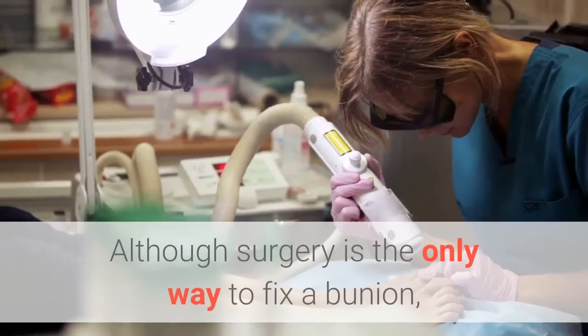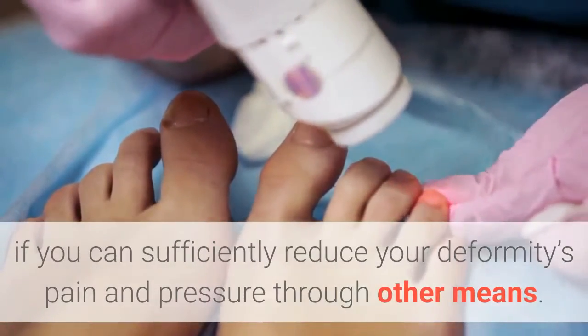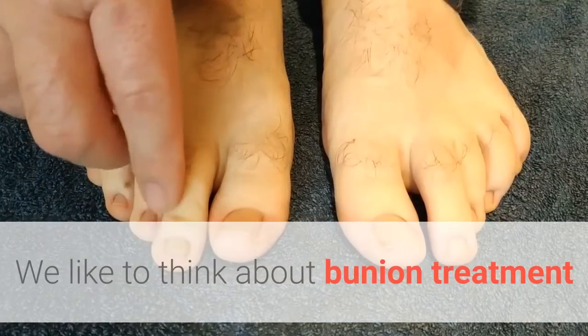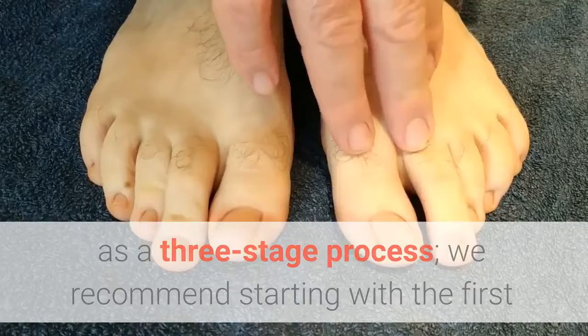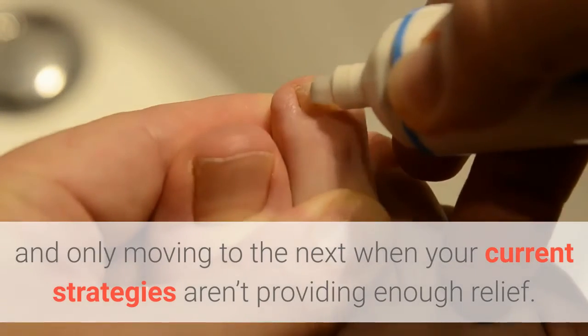Although surgery is the only way to fix a bunion, it may not be the best treatment option for you if you can sufficiently reduce your deformity's pain and pressure through other means. We like to think about bunion treatment as a three-stage process, recommending you start with the first and only move to the next when your current strategies aren't providing enough relief.